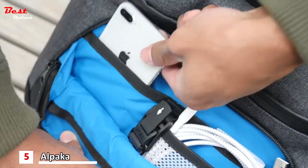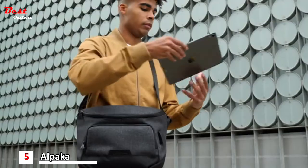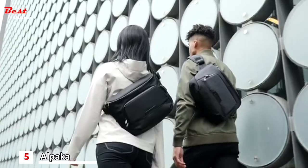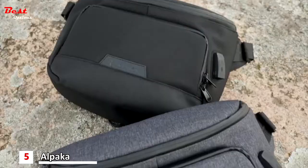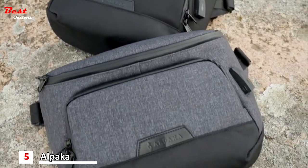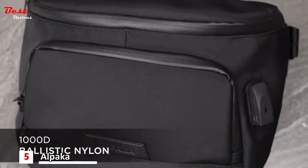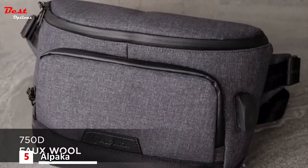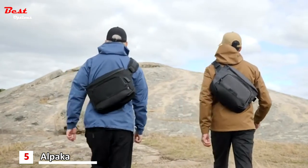The interior of the bag is filled with organizational pockets that are perfect for keeping your everyday essentials in place. It's crafted with some of the world's best materials and comes in two different external fabrics: 1000D ballistic nylon in jet black, and 750D faux wool in graphite gray — both hard-wearing and handsome fabrics made for any environment.